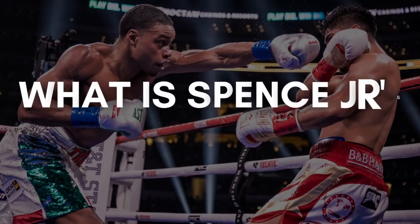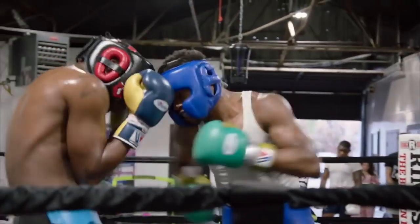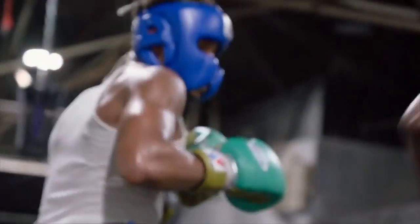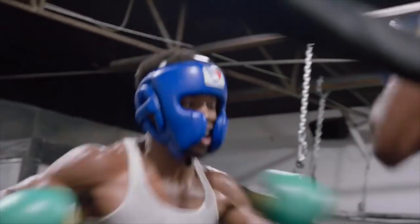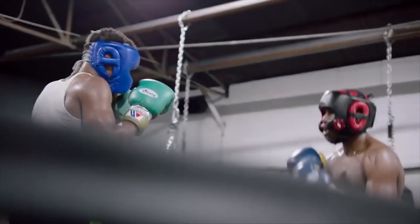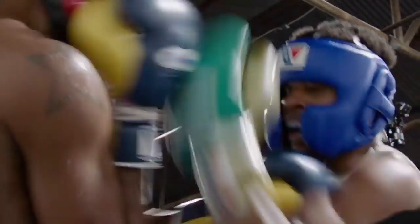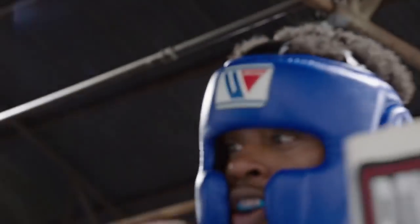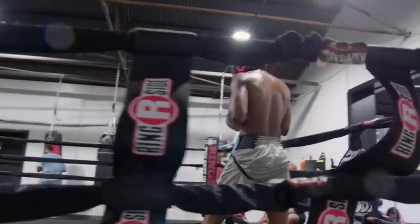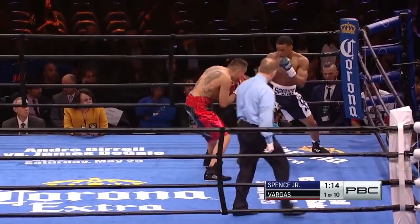Spence Jr.'s boxing style is very effective and economical. He primarily uses aggressive pressure with the jab to set up his left hand to the head or body. Being a southpaw, he uses this to his advantage against orthodox fighters. Due to his amateur background he has very good boxing fundamentals, allowing him to fight on the back foot using his jab. His inside fighting skills are also notable, where many fighters struggle to withstand his aggression, body work, and power. Overall, Spence is arguably the perfect boxer-puncher combined with elements of a swarmer style.